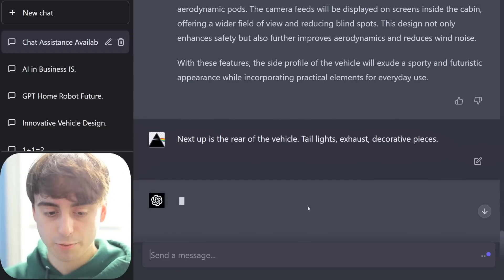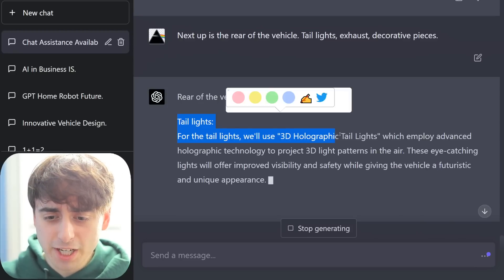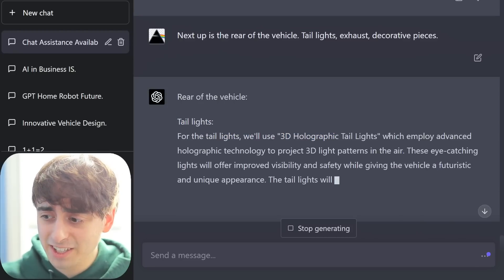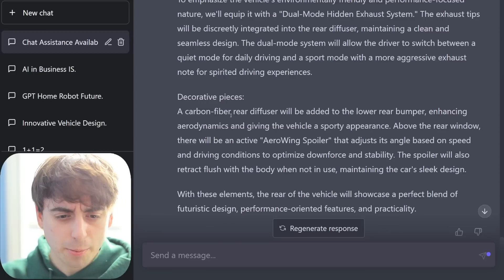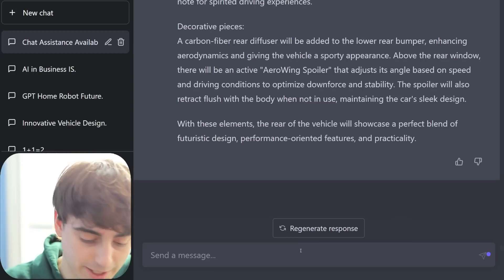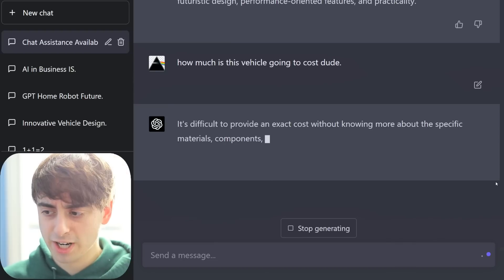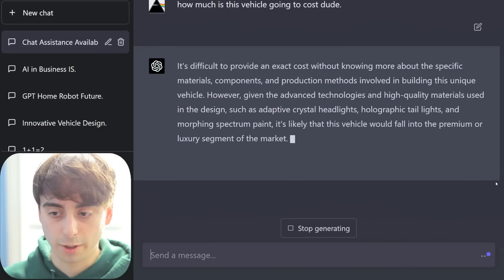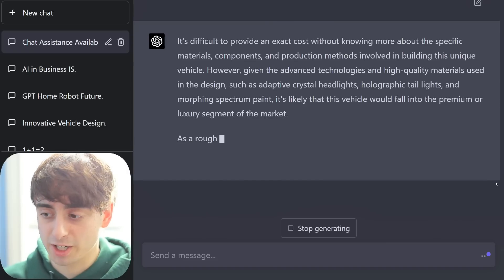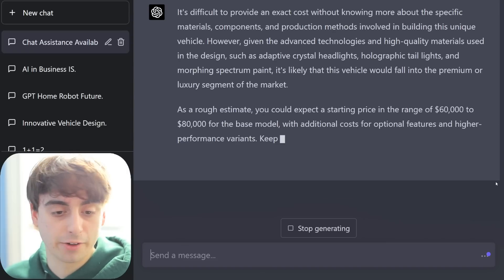Finally, let's finish off with the rear of the vehicle. Why is ChatGPT so extra? 3D holographic taillights? That's ridiculous! Carbon fiber rear diffuser! I gotta ask ChatGPT how much this is going to cost, because this is just crazy. It's difficult to provide an exact cost, ChatGPT? You're really going to hit me with that? The premium or luxury segment of the market — $60,000 to $80,000 for the base model.